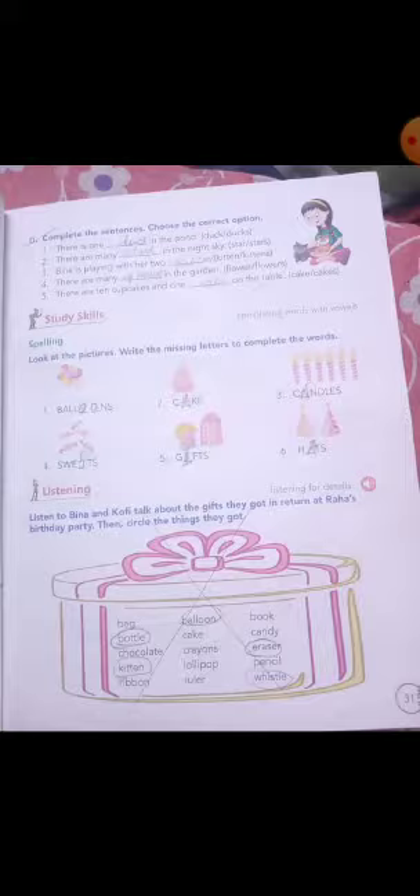So there is one dash in the pond. One ke saath S nahi aayega. Then you have to write the answer: duck.